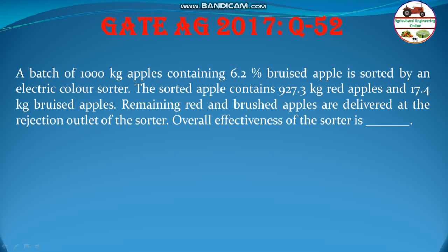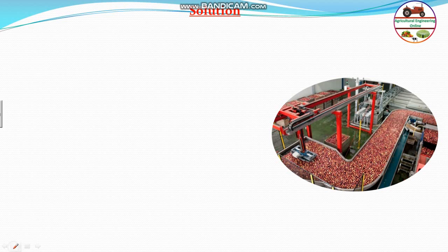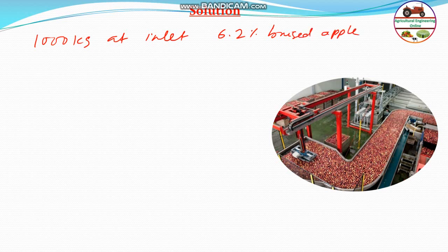It is a very simple straightforward question. Let us quickly go to the solution part. There were 1000 kg apple at inlet containing 6.2% bruised apple. Therefore, the red apple at the inlet will be equal to 1000 minus 62 kg, that is 938 kg, and bruised apple will be 6.2% of 1000, that is 62 kg.